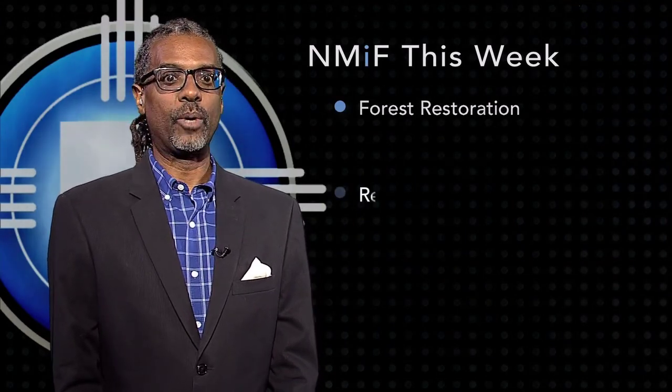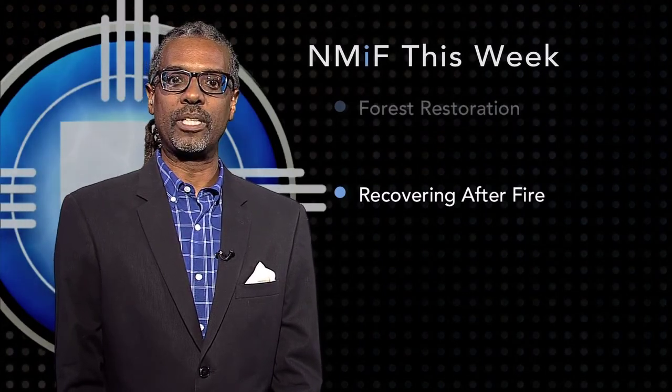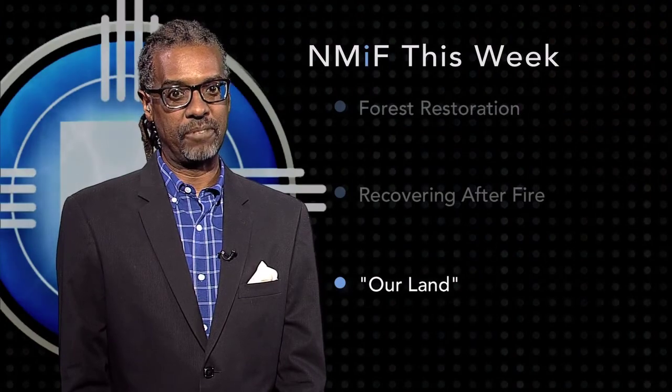It starts with knowing what a healthy forest looks like. Laura Paskus takes us there this month for our latest installment in the series, Our Land: New Mexico's Environmental Past, Present, and Future.